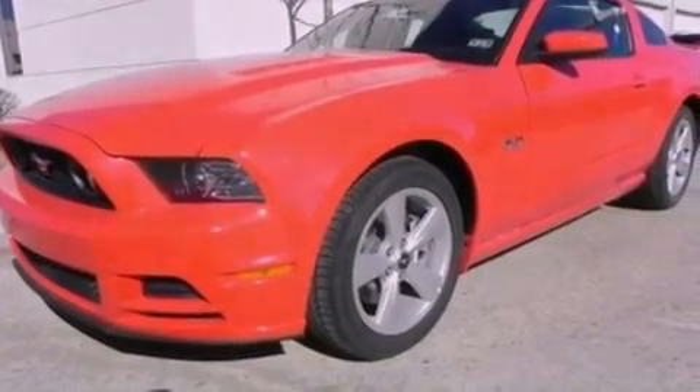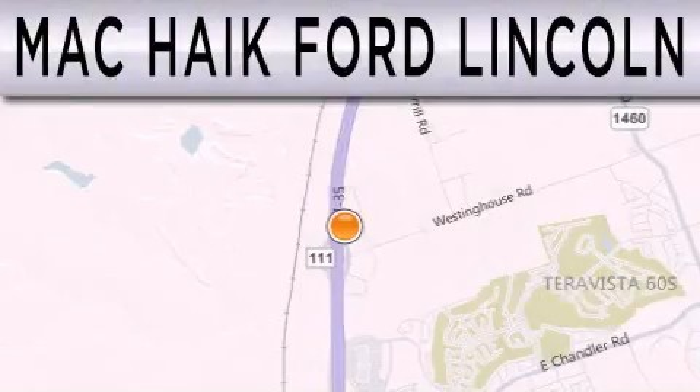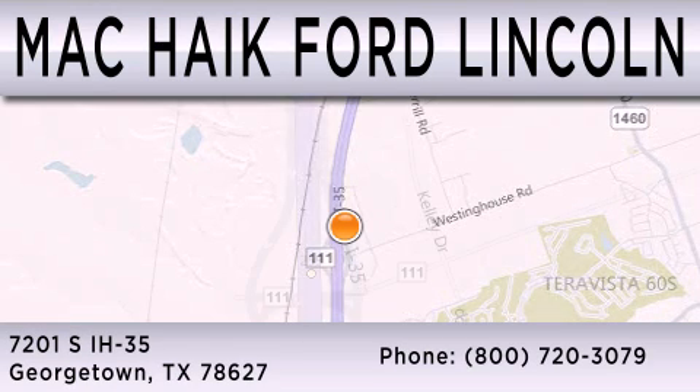Contact us today and schedule your opportunity to see this vehicle in person. Mack Hike Ford Lincoln is dedicated to doing everything possible to ensure that the experience you have selecting your next vehicle is as pleasant as possible. We are located at 7201 South Interstate Highway 35 in Georgetown.